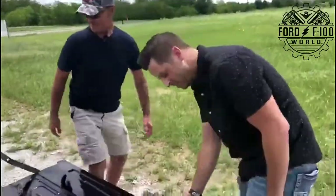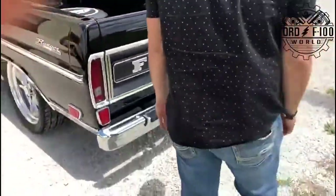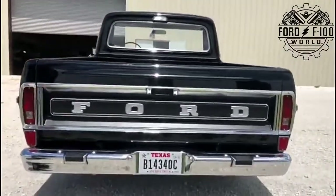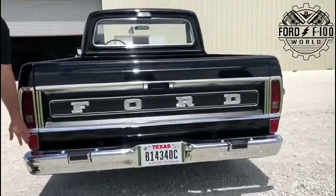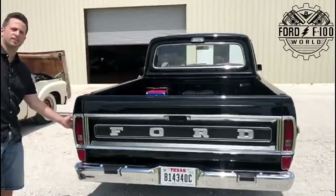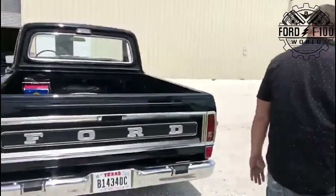Let's look at your trim here — man, that is clean. Those trim pieces I've never seen before. Yeah, those were on it when I bought it. What year did you say it was again? It's a 69 — about that time they started doing these reflectors and stuff, kind of pins it down. I think in the 70s they did one here, and then did away with the side one.